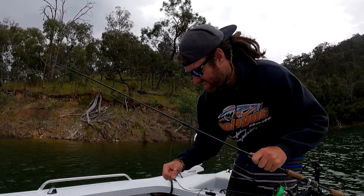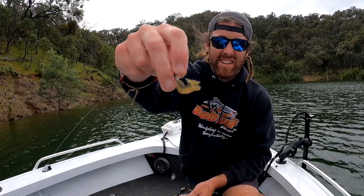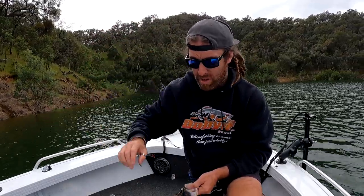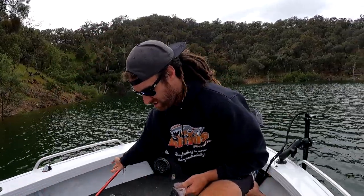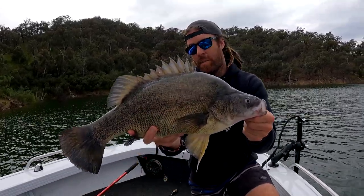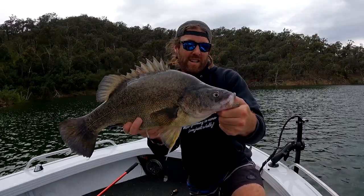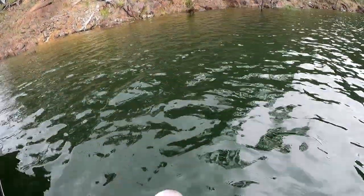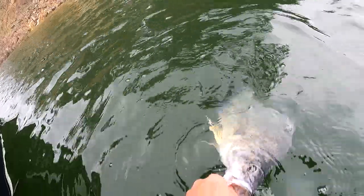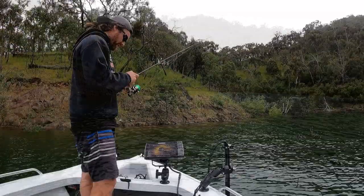Almost lost my net - almost time for a new one - but that's three fish so far on the one plastic. It's on the old Wakasagi. It's not my go-to; my go-to is called Bronze AU, but I've run out of them from last trip, so at the moment it doesn't seem to matter. Still getting some good fish - good condition, real fat.